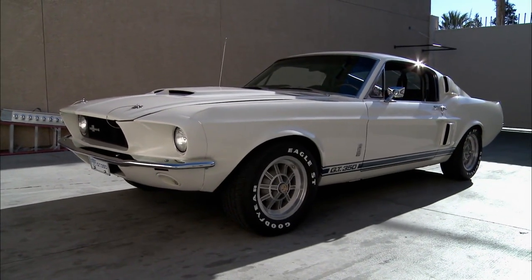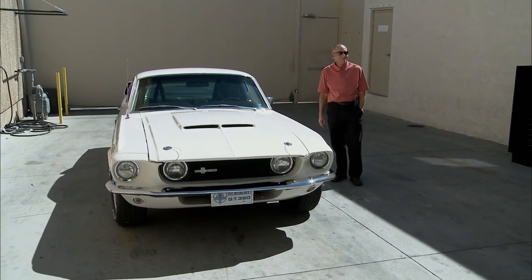You've got to be kidding me. Shelby GT350, Gone in 60 Seconds, the movie. It's Eleanor. I get it.